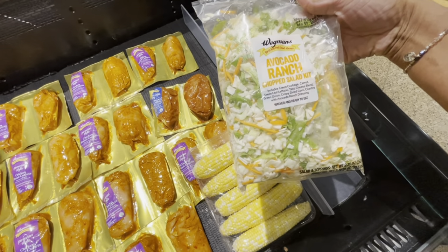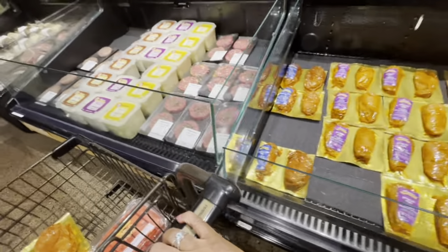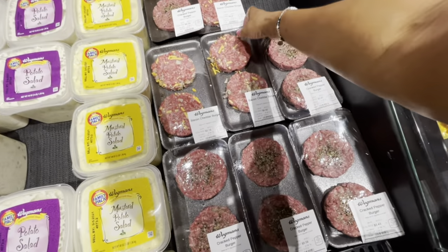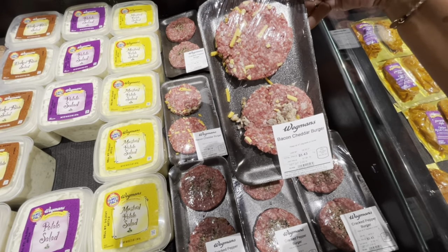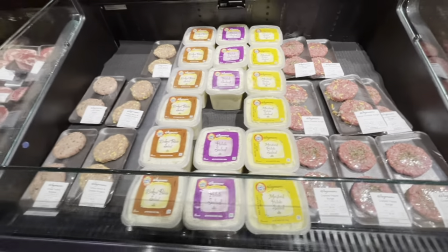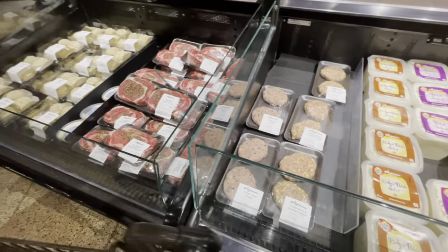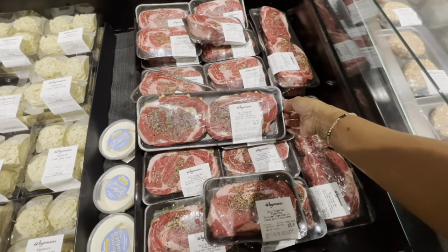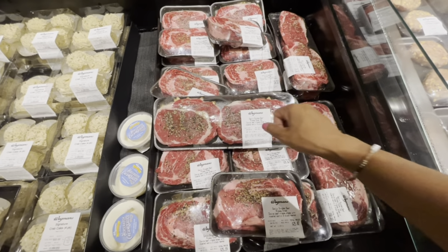They have an avocado ranch chopped salad kit. They also have bacon cheddar burgers here — $5.43 for two. Mustard potato salad, baked potato salad. Garlic studded beef rib eye steaks, two packs for $48.91 — that's a good deal.